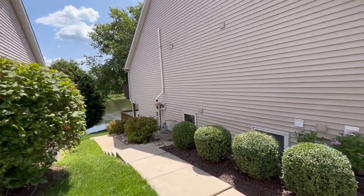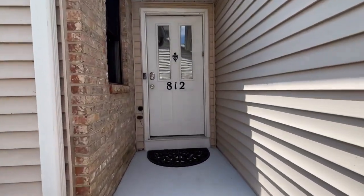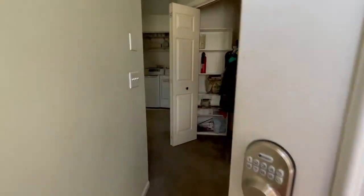You can kayak and fish off of that yard back there. And here we are at the front door, 812 Maple Street. They already have a Ring doorbell and a keypad entry installed, just heightening security for everybody.